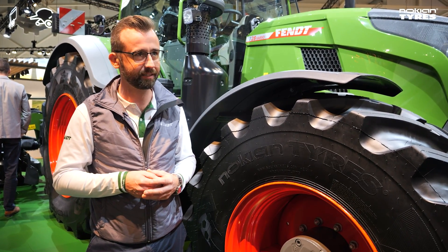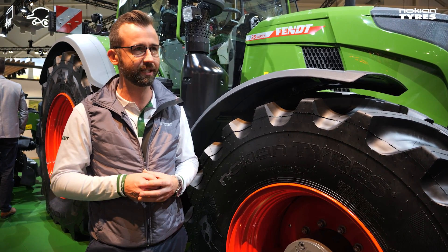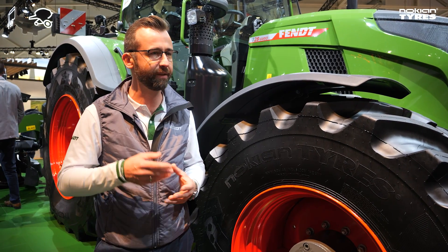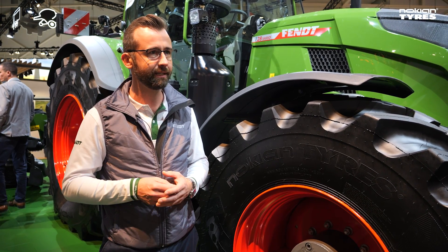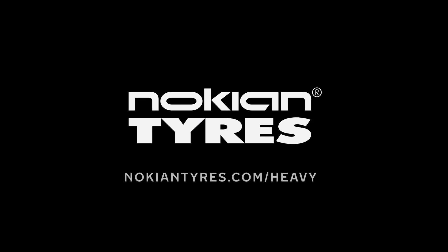Together with our tire inflation system or FENVARO grip, they can go with very, very low pressure in the field, which is very good for pulling forces and for soil compression as well. And when they go on the road, they can increase the pressure to have low wear, the best durability of the tire, and the best fuel efficiency.